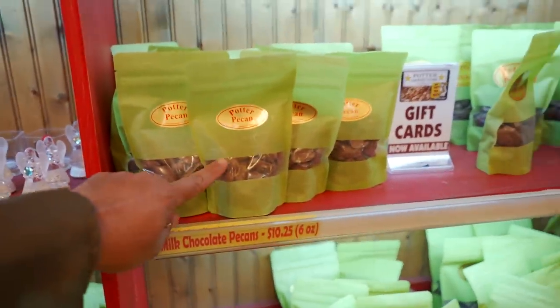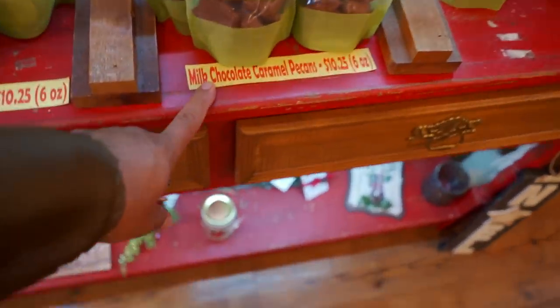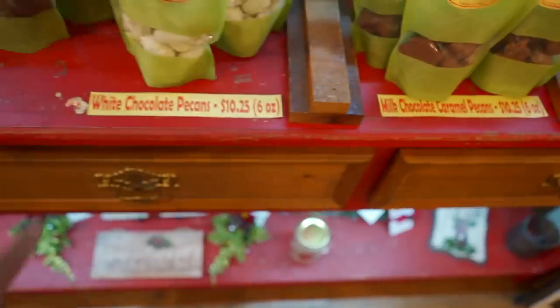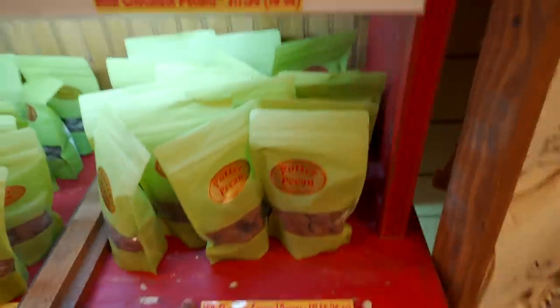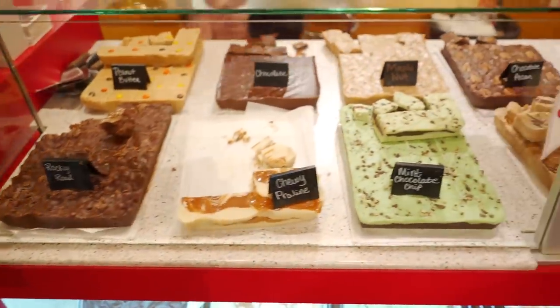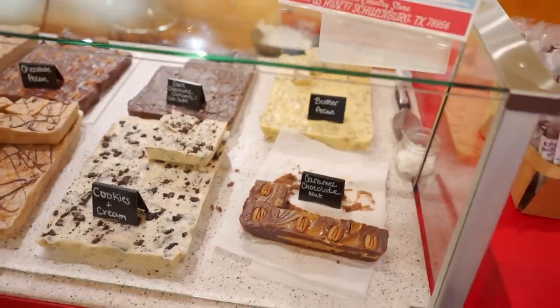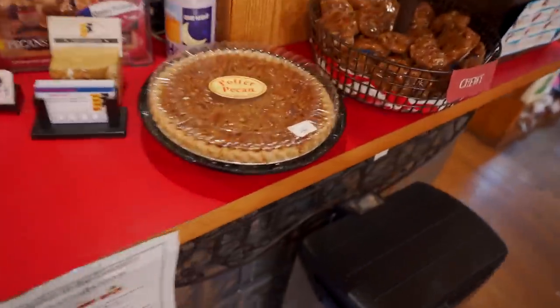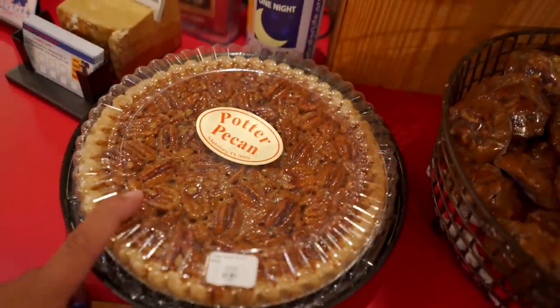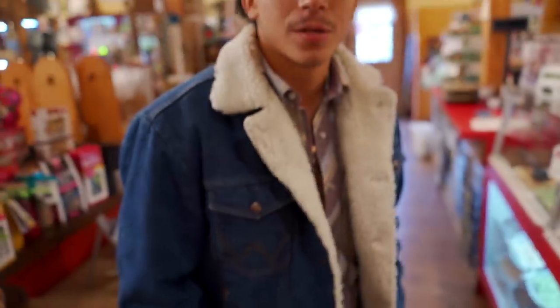Of course I can't have any of that anymore, but I remember they used to be amazing. Look at all this fudge — no I better not. What's your favorite pie? Pecan pie and apple pie — right there, look at that, get you some!